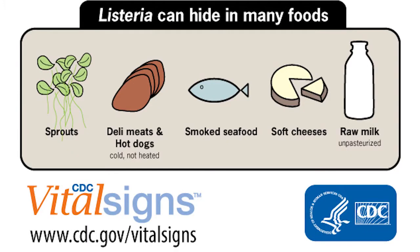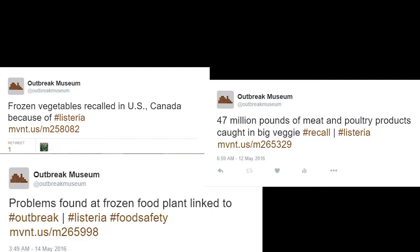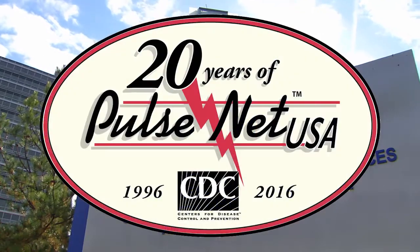Listeria hides in many foods, from sprouts to deli meats to raw milk. 2016 saw the recall of many products seemingly all at once and may have caused concern for consumers, but those recalls were accomplished so quickly because of the use of a technology called PulseNet 2.0.